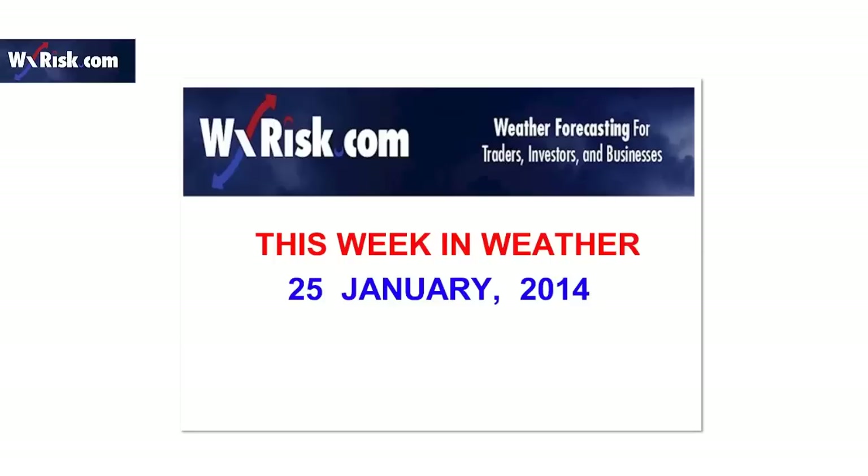Anyway, that's This Week in Weather. Hopefully you enjoyed it. I'm meteorologist DT from weatherrisk.com. I'll talk to you soon.